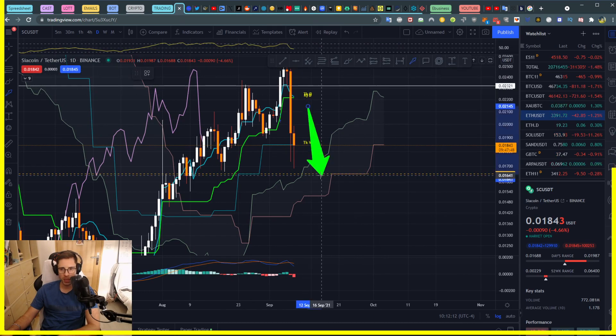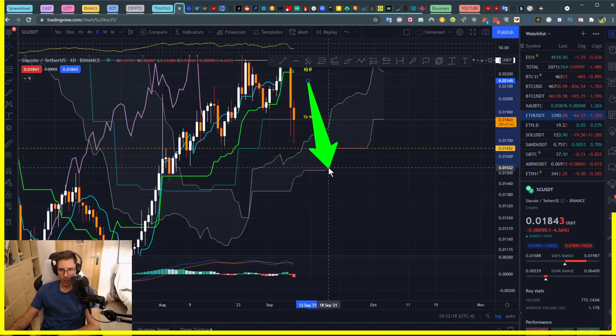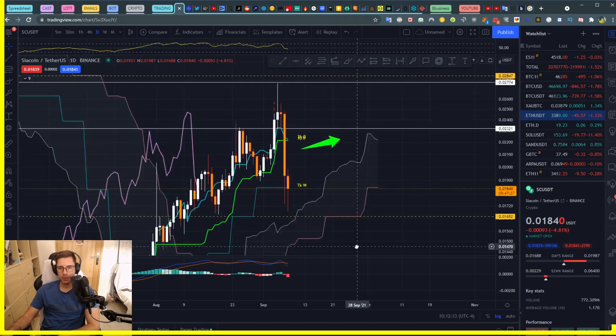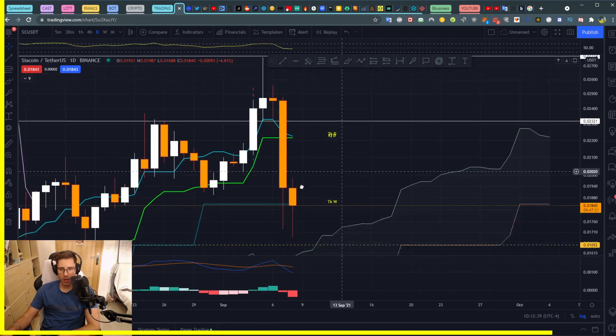If you want to know where the take profit is on this short position, we have one here, another one at 0.01519, and another one at 0.01402. After that, the next take profit target is at 0.01261.